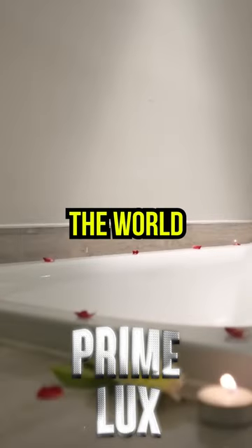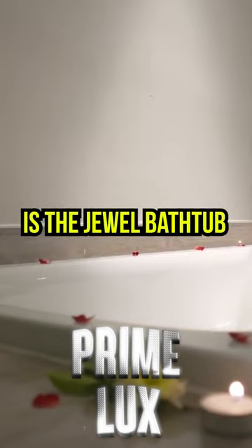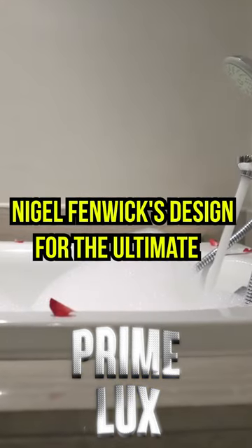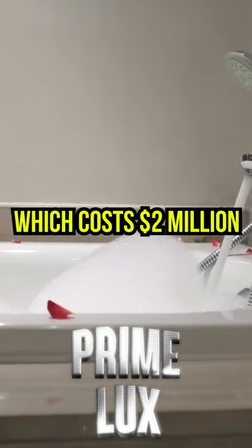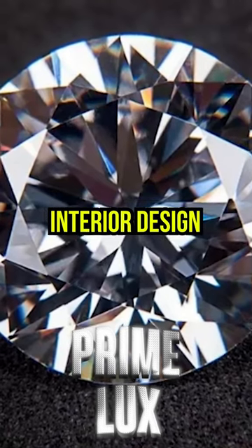A look at the most expensive bathtub in the world. The most expensive bathtub in the world is the JUUL bathtub. Nigel Fenwick's design for the ultimate bathtub, which cost $2 million, was first shown at Dubai's Indexed Interior Design.